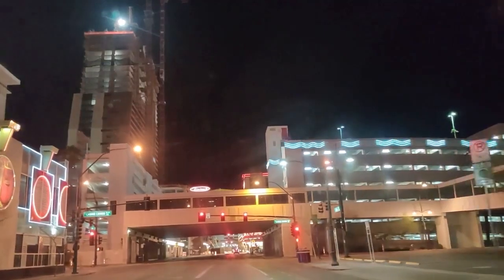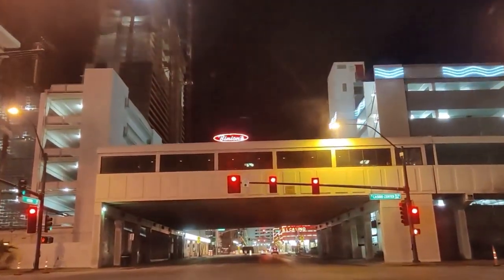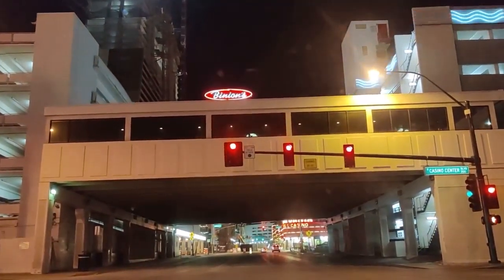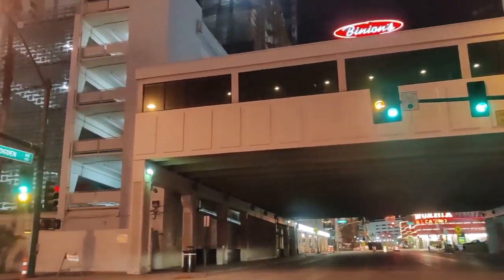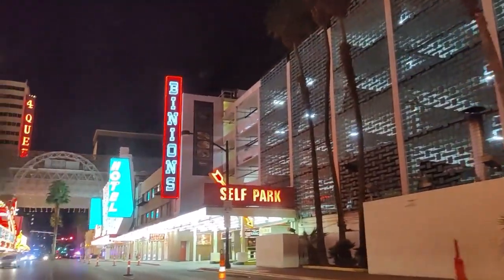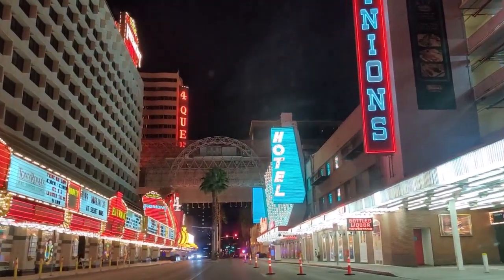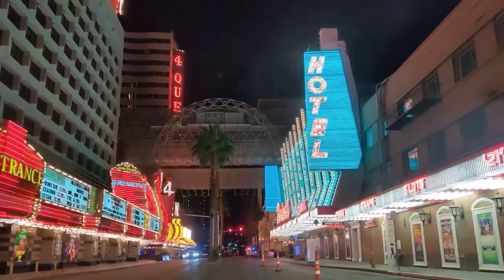We're going to turn down one of the streets here that passes through the Fremont Experience. Fremont Experience was the original downtown, and of course it's closed to traffic now, except on these cross streets. The rest of it is covered with a canopy that is the largest screen in the world, they say — it's an LED/LCD canopy.